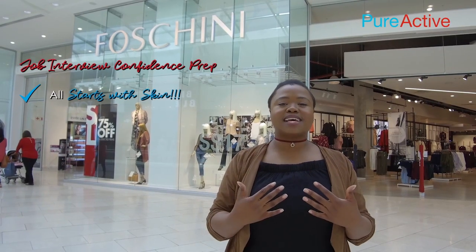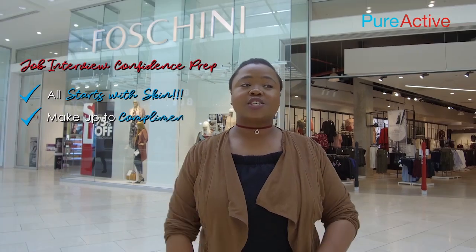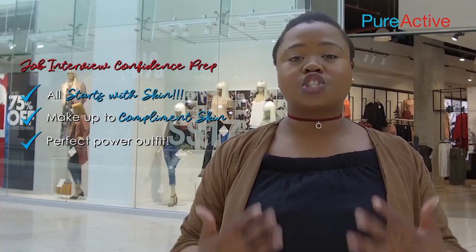Hey guys, welcome to Selfie Made. I'm Zandi and thank you for tuning in. So today we're at Fushini. I have a job interview so I'm going to be taking care of my skin and get some great fashion.